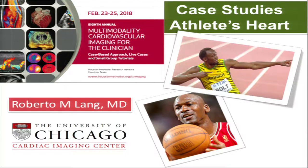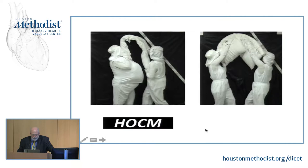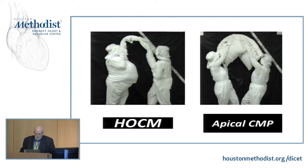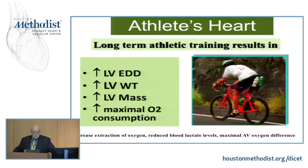Usually when you think about athletes' hearts, many times you have to try and differentiate between the remodeling of an athlete's heart or a patient with hypertrophic cardiomyopathy. Let me briefly review a case of hypertrophic obstructive cardiomyopathy, and then a case of an apical variant of apical cardiomyopathy. In the United States, the most common cause of sudden death in a young competitive athlete is hypertrophic cardiomyopathy. In Europe, it is arrhythmogenic right ventricular dysplasia.